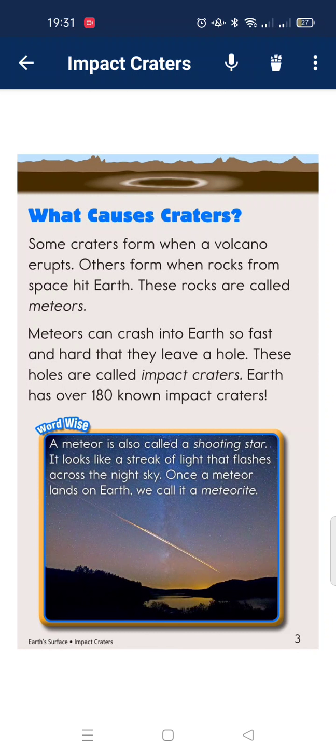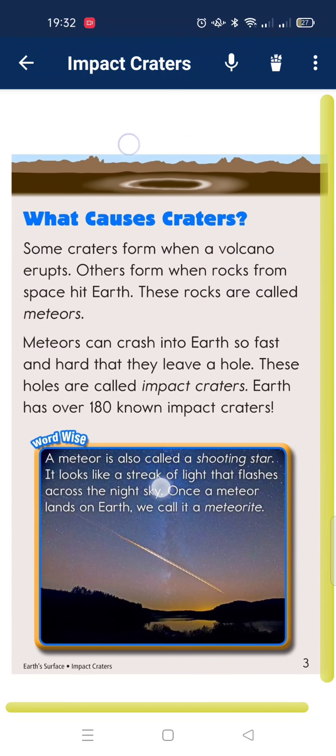What causes a crater? Some craters form when a volcano erupts. Others form when a rock strikes the Earth. These rocks are called meteorites. Meteorites can crash into Earth so fast and hard that they leave a hole. This hole is called an impact crater.